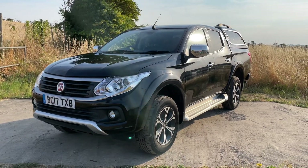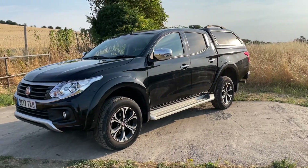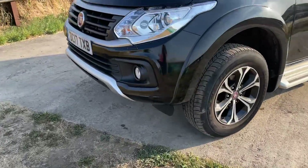It's a really nice specification. It will tow 3,100 kilograms. This truck comes with a colour-coded hardtop canopy, which would have been an expensive option from new. I'll take you around and show you it — it's also got the headlamp wash.